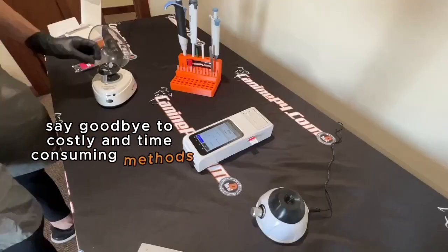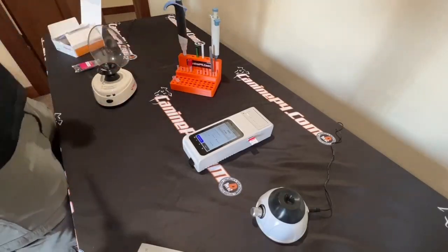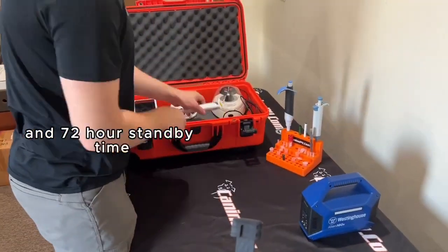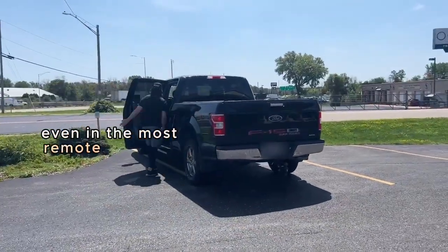Progesterone testing is crucial for a successful breeding. Say goodbye to costly and time-consuming methods with the new portable Heelvet 300P. The 300P allows you to test anywhere. With an impressive 4-hour battery life and 72-hour standby time, you have the freedom to test even in the most remote locations.